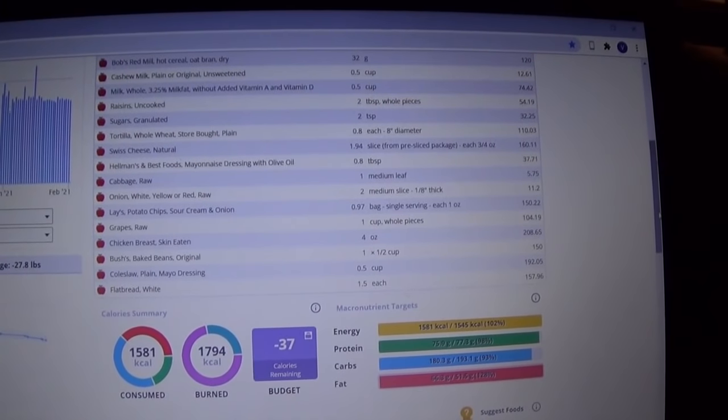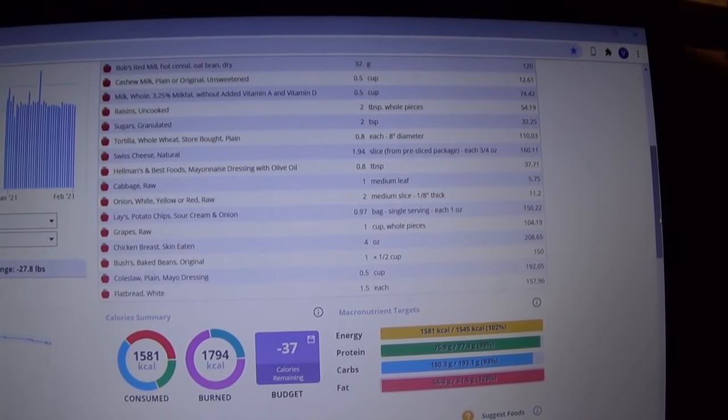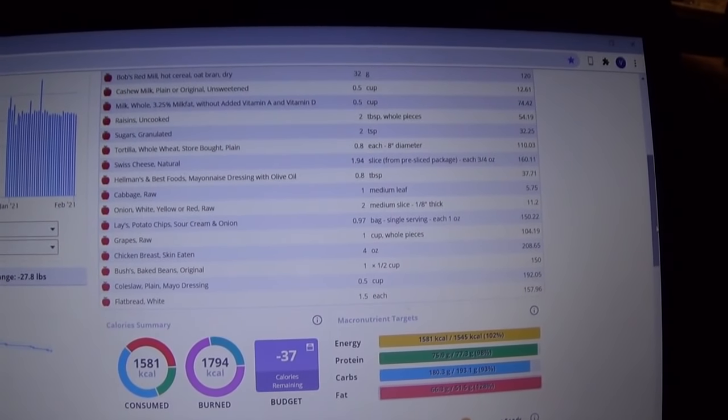My total on day three is 1,581 calories.